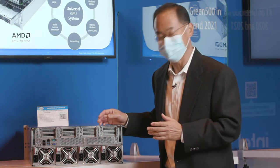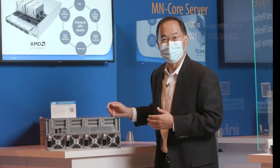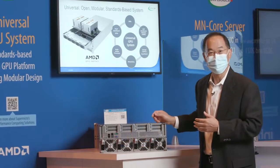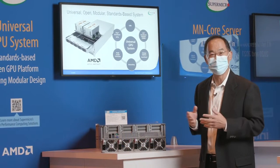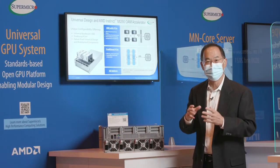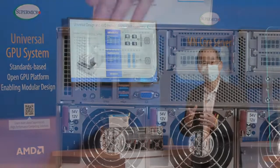Now, let's take a look at the back of the universal GPU AI system. At the top, there are eight low-profile PCIe slots — lots of networking in case you have eight GPUs in the system, and you want to pair each GPU with its own dedicated networking port.